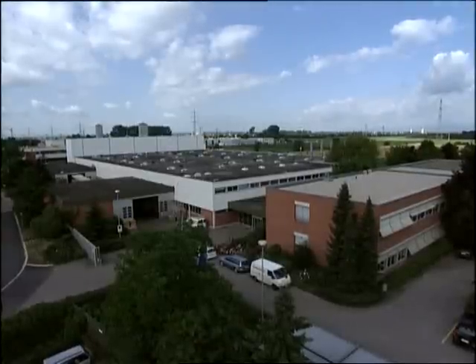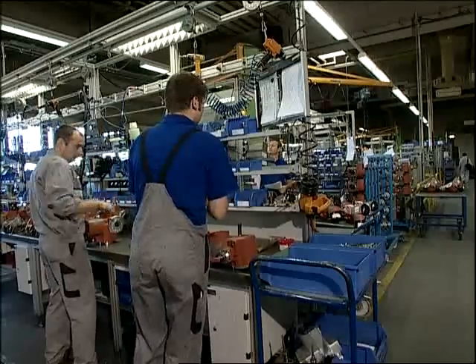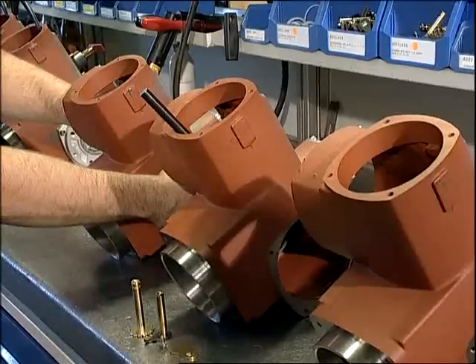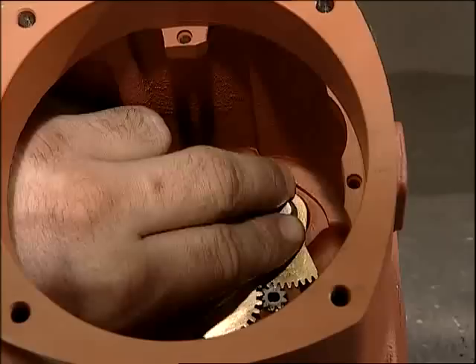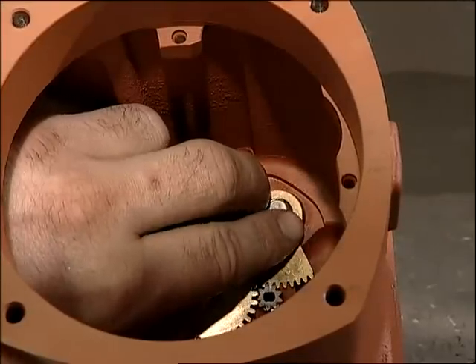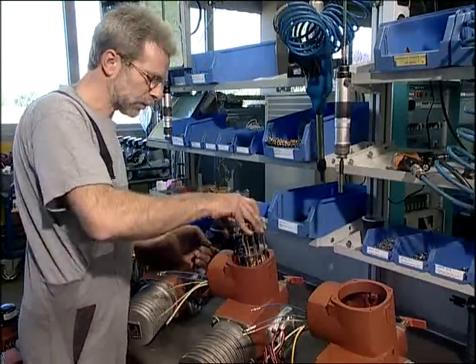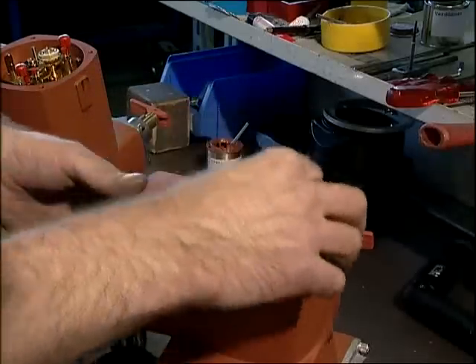The final assembly is located in Plant 1. About 55,000 actuators per year are manufactured for customers all over the world.